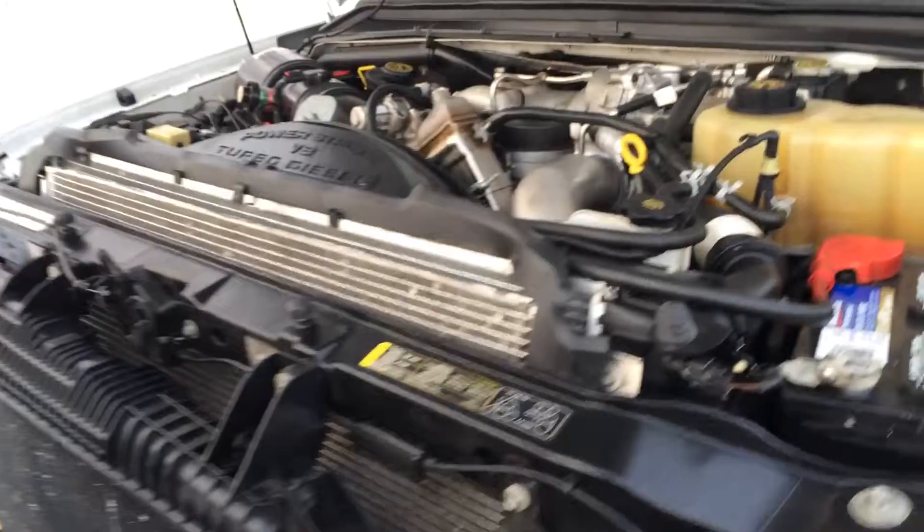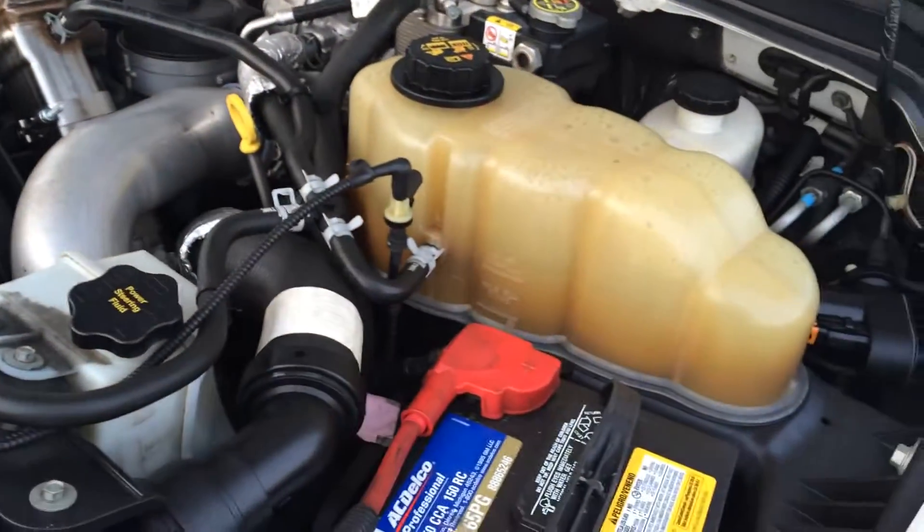As I mentioned, it is the 6.4 liter V8. This is a great engine for this truck, and I'm going to start it up so you can hear it run.